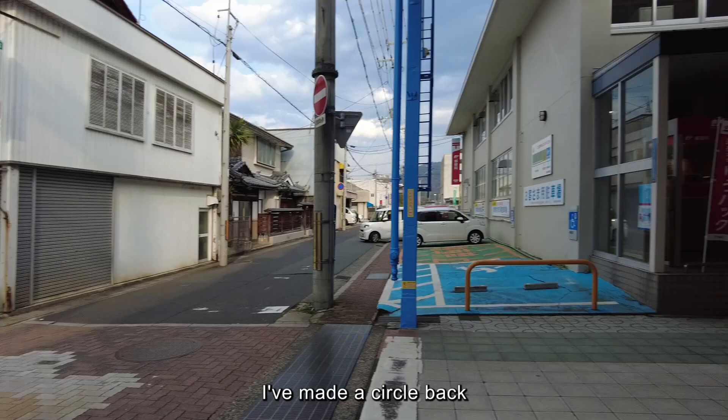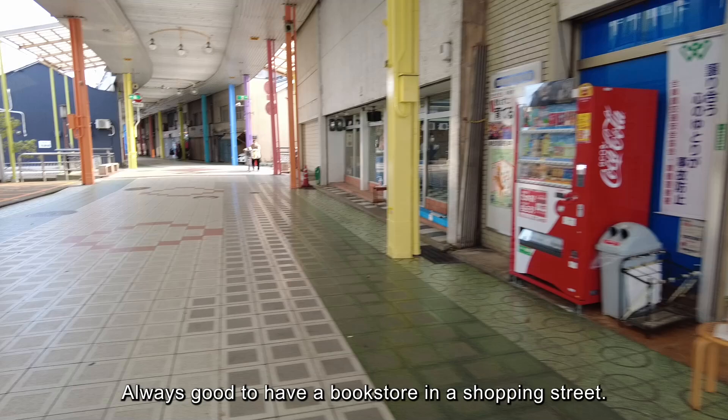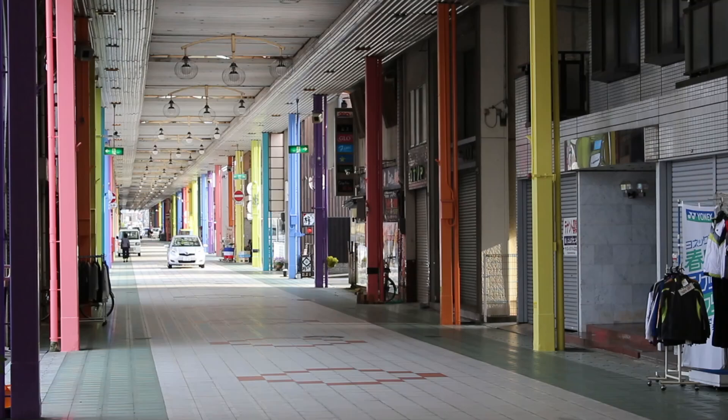Alright, I've made a circle back to the shopping street. There's a very energetic, lively bookstore here — always good to have a bookstore in the shopping street. The battery is officially cut off, so I'm going to have to say bye here.